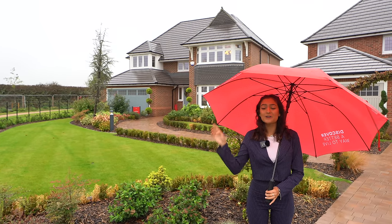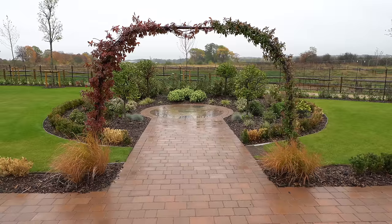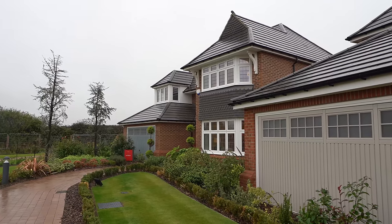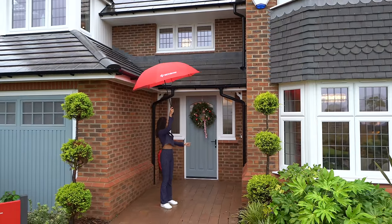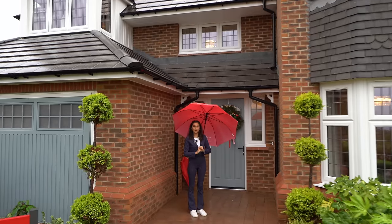Before we start, make sure you check out Redrow's details down below in the description. Here we are at the front of the property — you can see we've got a double garage to the right. And we've got a gorgeous Christmas wreath on the door to start off the Christmas trends.